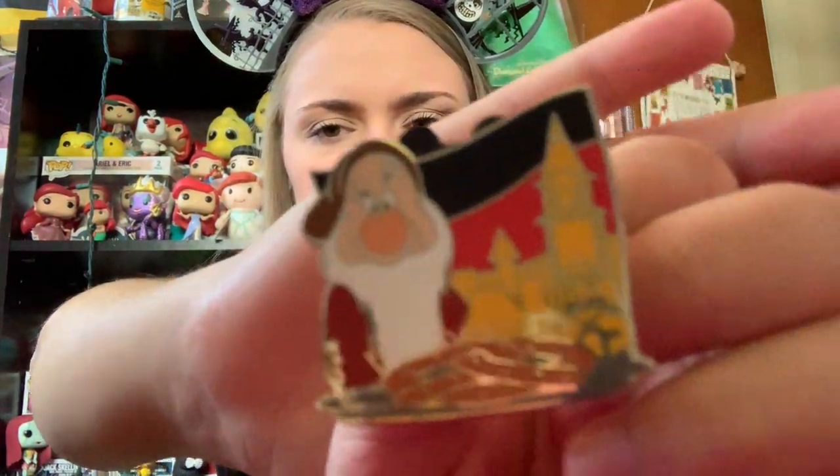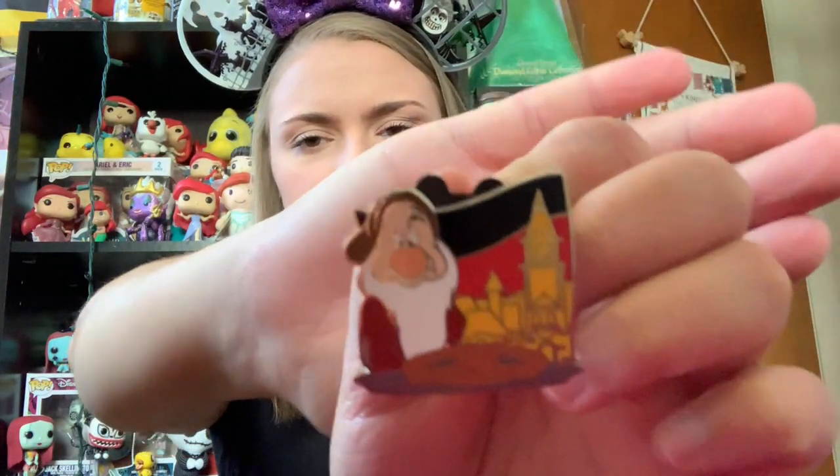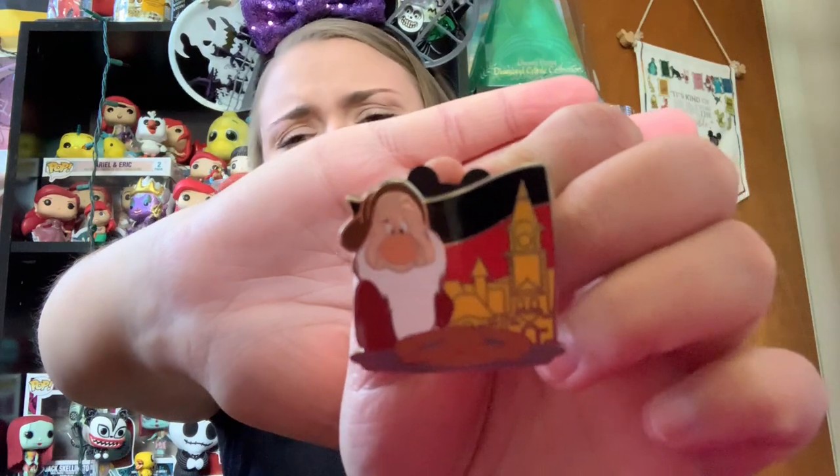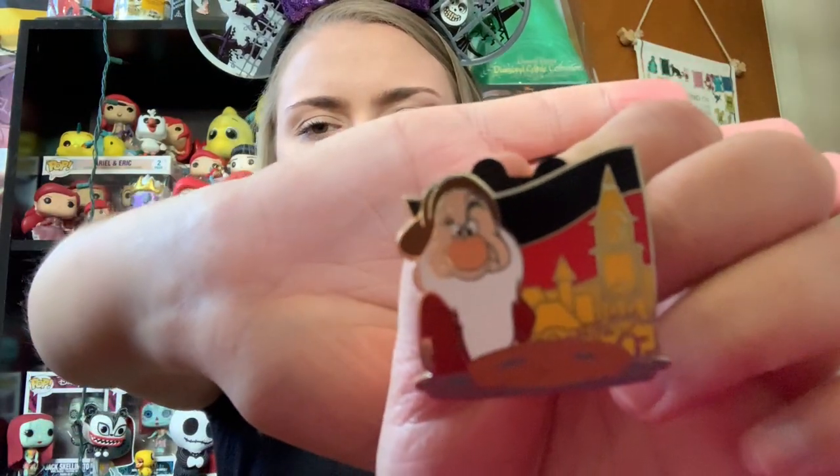So the next pin is one from the Epcot Food and Wine Festival — I bought my girlfriend a bunch of those mystery blind boxes that had all the different countries and different characters on them. So there was a couple that she didn't want, and she gave me one of them. And this one is Grumpy, and he represented the Germany Pavilion — so it's him with a little pretzel. I'm honestly not sure what the landmark is in the background. But I figured I would hold on to the Grumpy one.